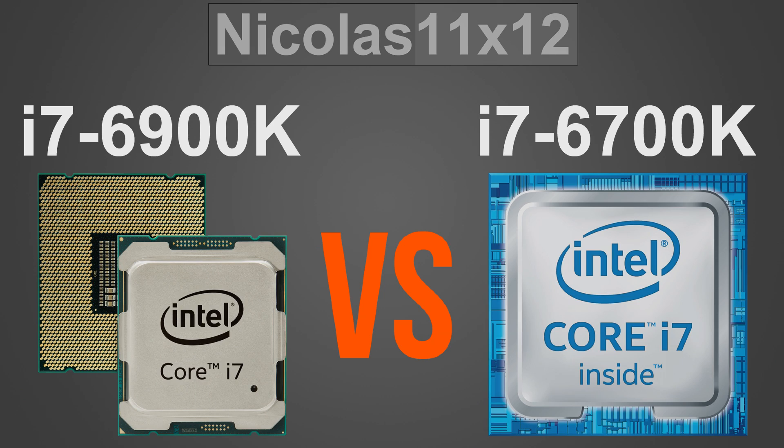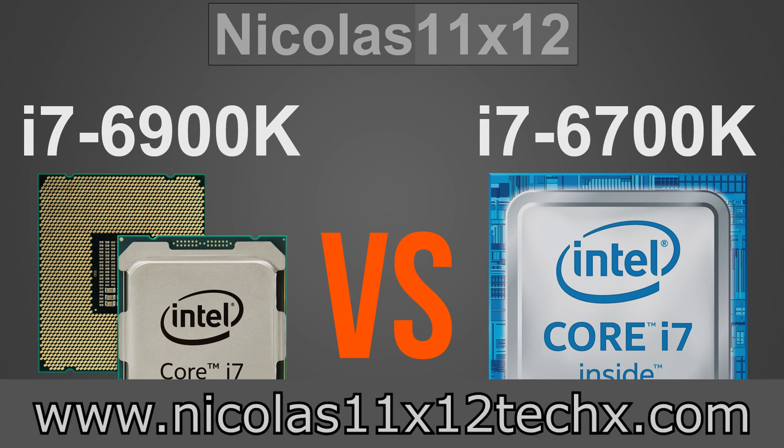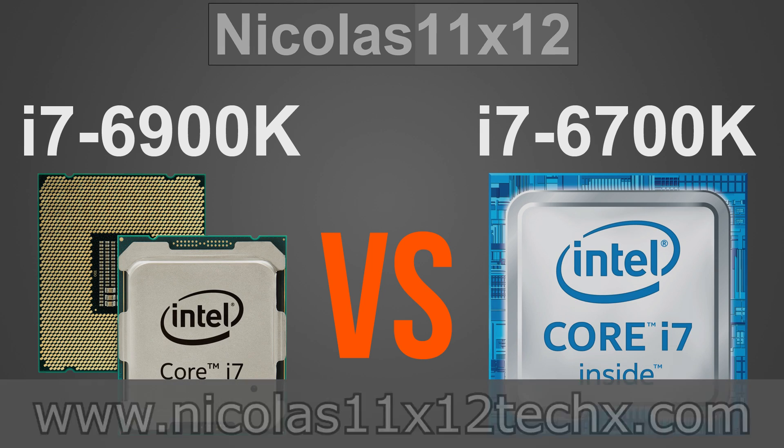But in the end it comes down to the user's needs and how much you can and want to pay for your CPU and the motherboard. I hope you enjoyed this quick comparison video and found it somewhat useful. Thanks for watching — don't forget to subscribe and visit my website to sometimes see videos there earlier.